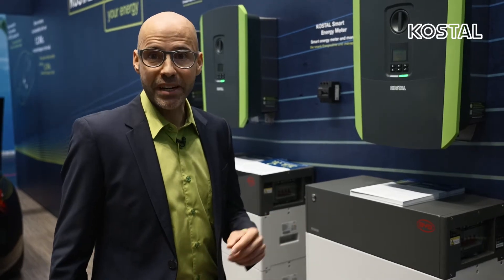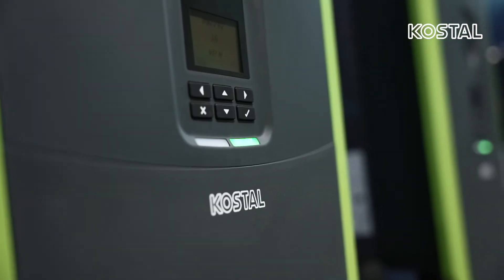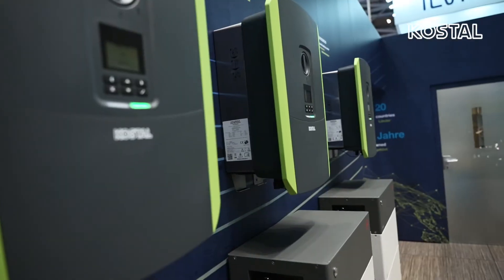The battery input, which is optionally available with an activation code, enables the battery connection and thus the flexible use of the hybrid inverter. In addition, the visual display for configuration and data presentation provides a direct overview.